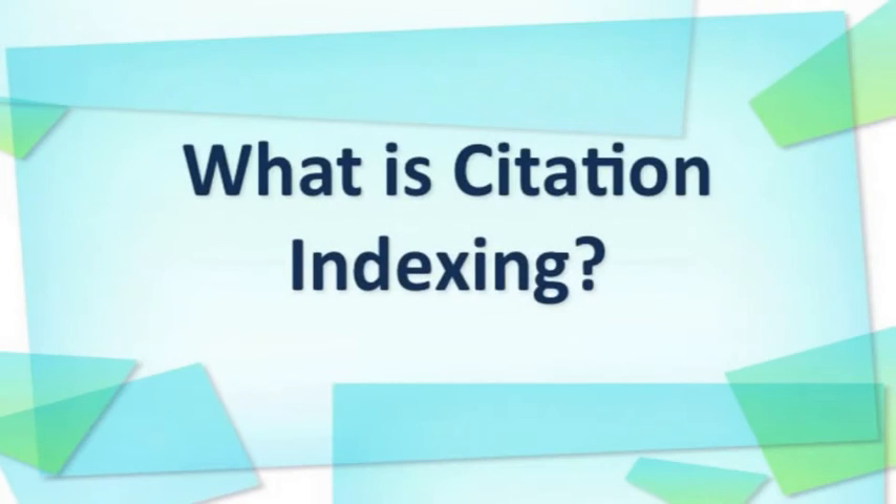Citation indexing is an important part of research, particularly in the sciences, and you may have an assignment that requires you to use a print or online citation index. But what is citation indexing, and why would you want to use it?